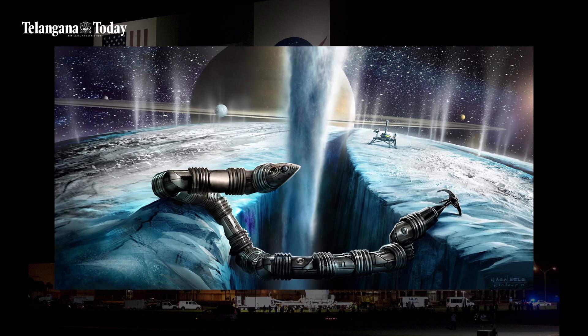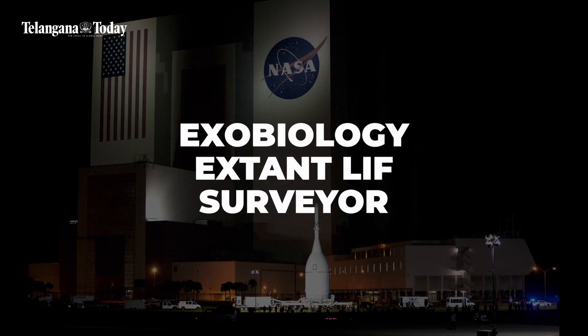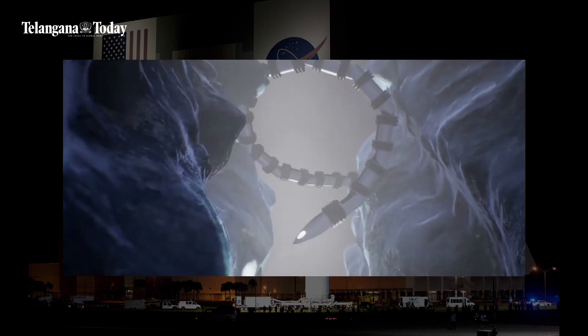Unlike other robots that are bulky and travel only in straight lines, this robot will have a rather fluid movement. Called the Exobiology Extant Life Surveyor, or EELS, this robot will be capable of autonomously mapping and exploring areas in space.